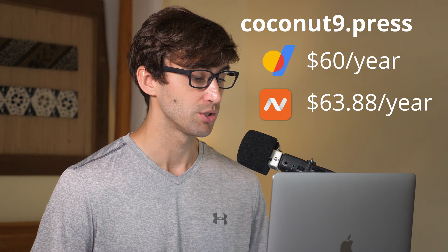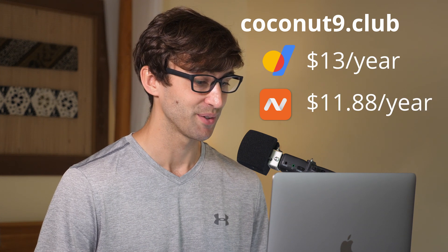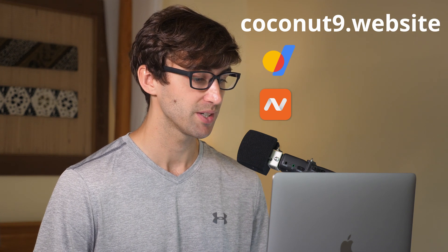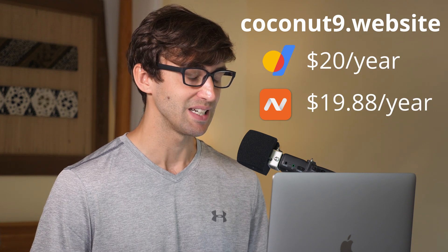Now this is probably the most interesting one: Coconut9.host. Google charges $120 per year for this domain name, while it only costs $84.88 on Namecheap. This right here is a prime reason you should be checking both Google and Namecheap for pricing. Coconut9.club — which actually sounds like a pretty cool place — is $13 on Google and $11.88 on Namecheap, so Namecheap is cheaper. And the last one, Coconut9.website, is $20 for Google and $19.88 for Namecheap.